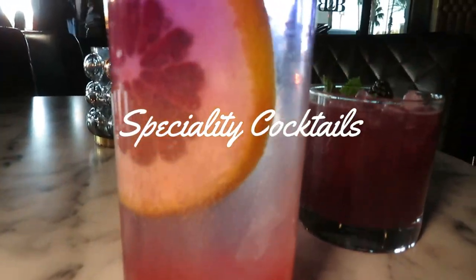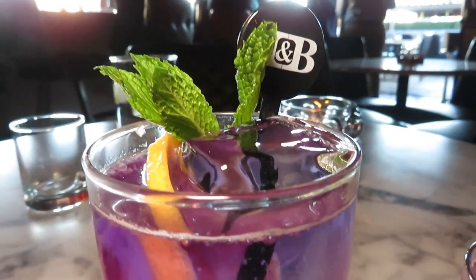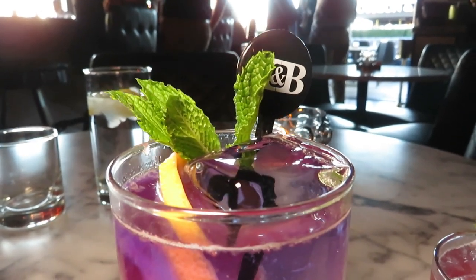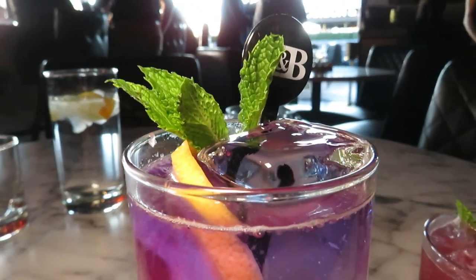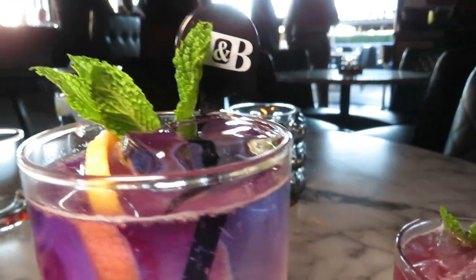So this beautiful drink is called the Purple Rain and it is $20. It's fresh gin, lemon juice, pomegranate syrup, fresh grape juice and ice cubes. It's so pretty.